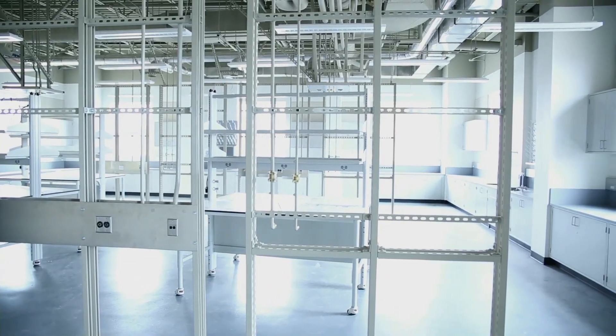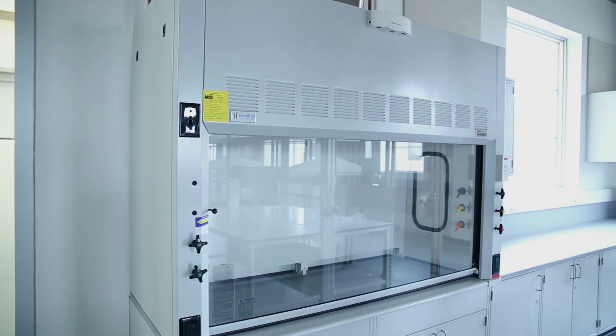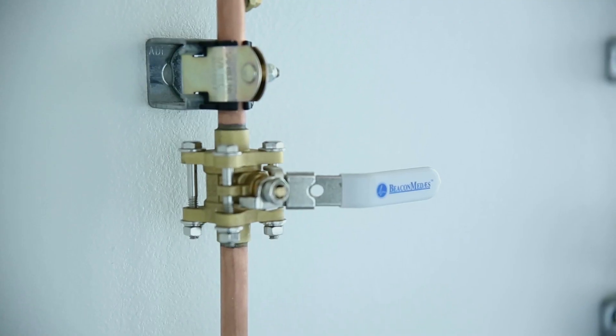This is a unique lab — what we call our visualization lab, which we don't have anything like right now. The idea here is to build experiments, models, and more that will help the students visualize what we're teaching them.